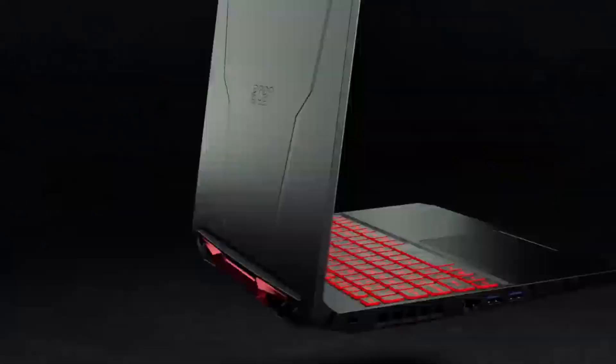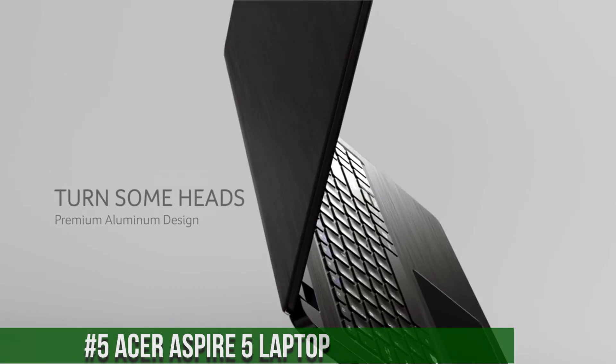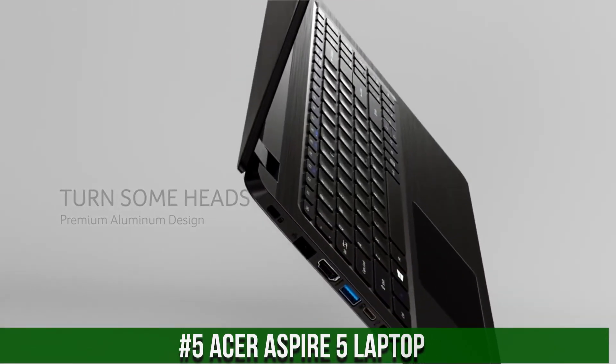I included all the links in the video description below. Now let's get started. Number 5: Acer Aspire 5 Laptop.